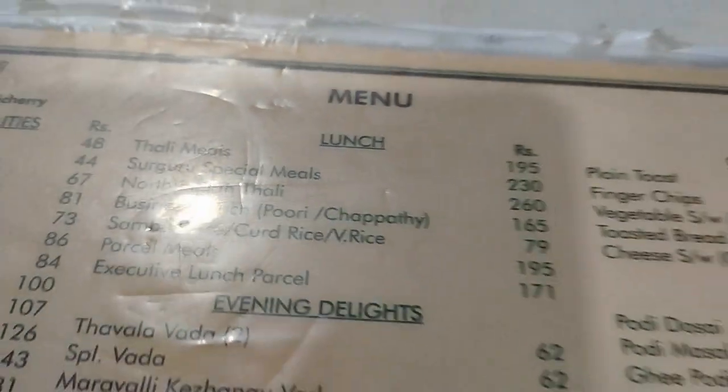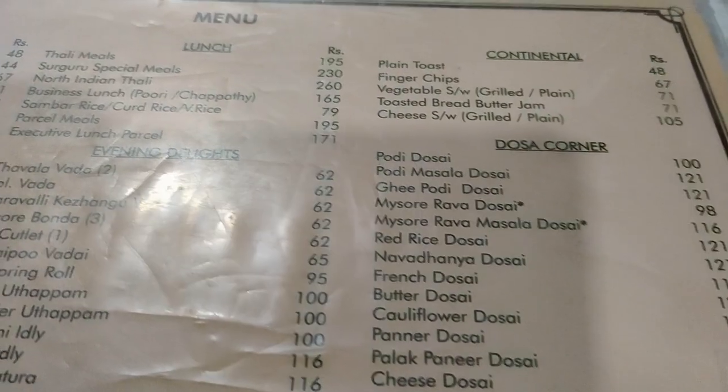Today it's totally packed. Usually we come early, around 7 AM or 7 PM. Today we went outside and came back late, so it's totally packed. Let's look at the menu.